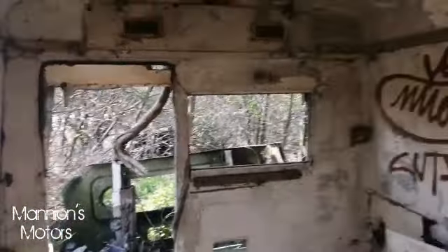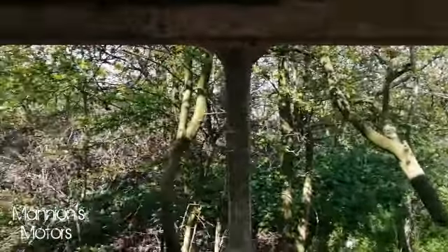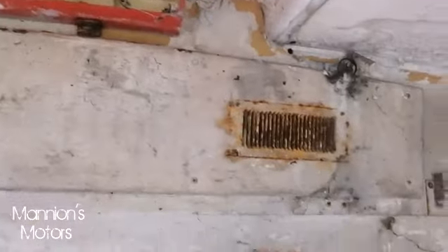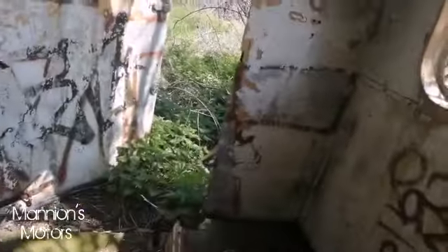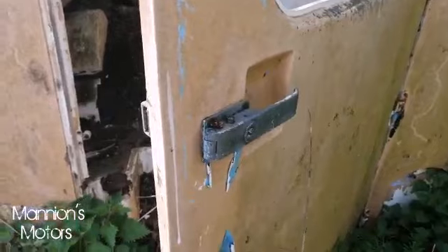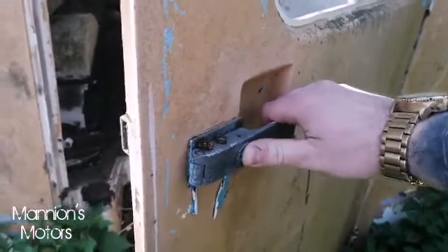It looks like the chassis has gone — it's just a body that's been dropped here. Either that or it's been reduced to dust in the earth. There are still a few little bits and pieces on it, which I'm surprised about — a few little electric boxes, old fuses, an old socket. There's also a dead animal in there — looks like a fox. And the back door's even got the handles intact, though it doesn't work.